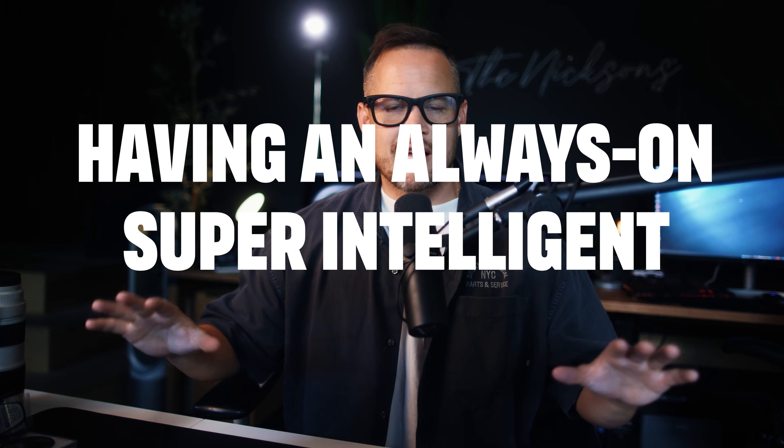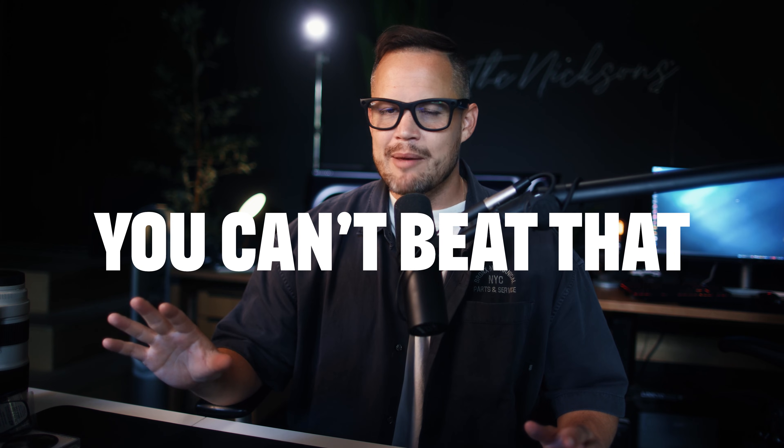So there you have it — 10 ways you can use Meta AI in your daily life that I bet you didn't know about. Personally, I think this is the closest thing we have to Jarvis. Having an always-on, super intelligent, hands-free assistant — you can't beat that. If you have any questions at all about Meta AI, drop those below and make sure to subscribe. Catch you in the next one. Peace.